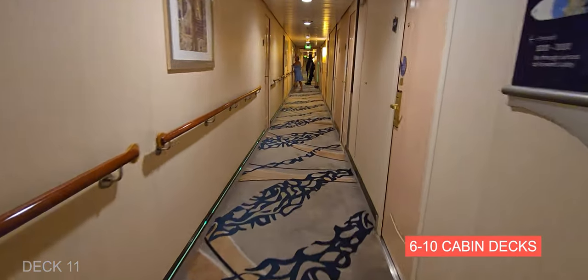Down on Deck 2 is Studio B, and this is where you're going to find the photo gallery — so if you're looking to purchase photos taken on the ship, you can do that here. At the very back is Studio B, which is the ice skating rink — they do performances here and also have open skating.